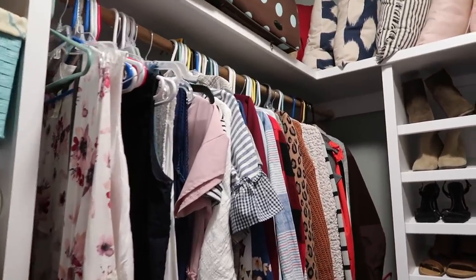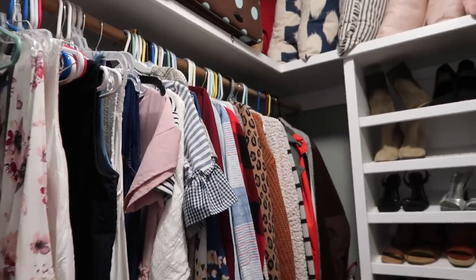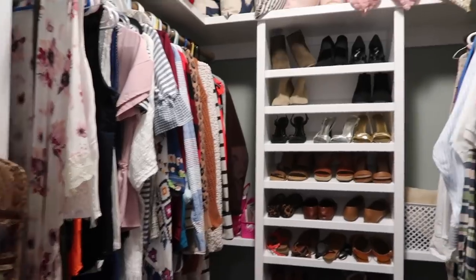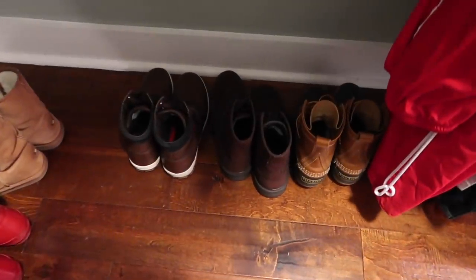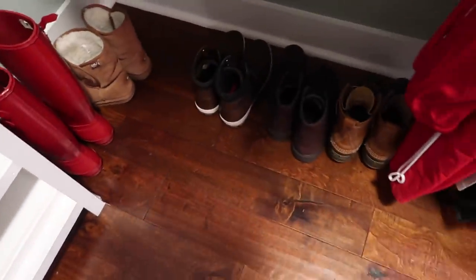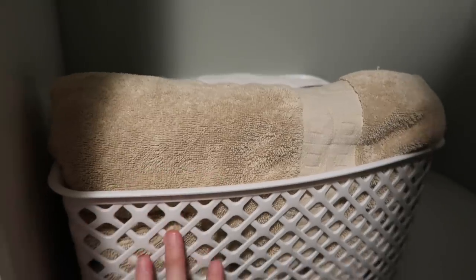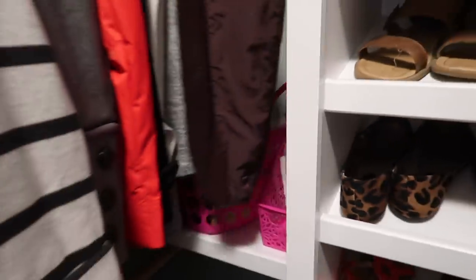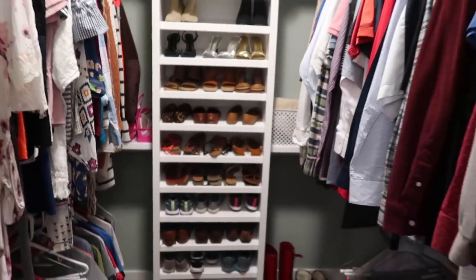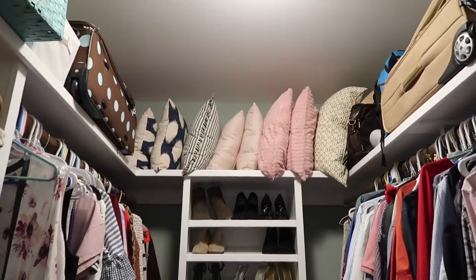I do eventually want to get all matching hangers but that'll be another project. Here you can see my shoe shelf — I got rid of a few pairs of shoes, put Chance's extras over here and mine over here. These are like too tall to go on our shoe shelf. Then I put our towels here — these are extra towels. Back here I have our hand towels, wash rags, and extra sheets for our bed. I really like the way it all turned out — I love that I have my pillows up there for storage instead of in bins.